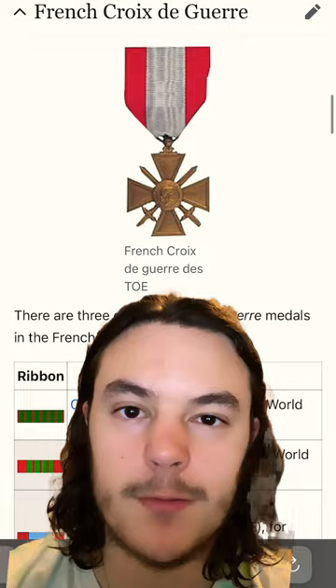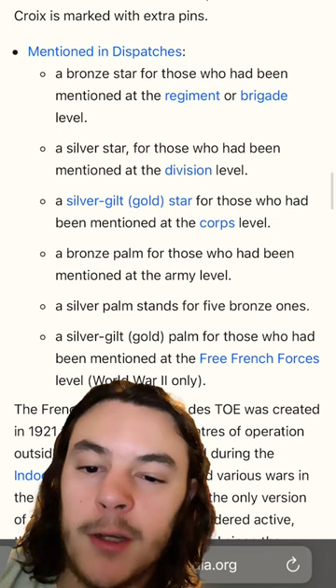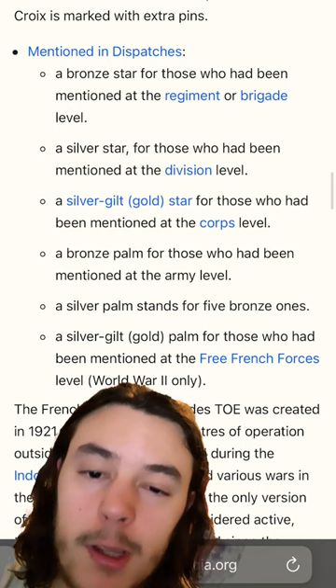If it was a unit award, you would get a Fourragère, which is a braided cord. And depending upon if you were mentioned in a specific dispatch — brigade, division, corps, or army — you would get a different type of device on your ribbon.